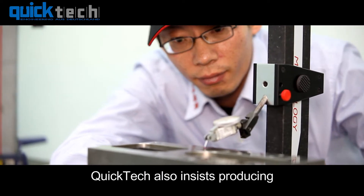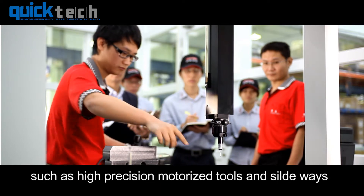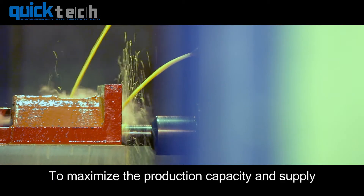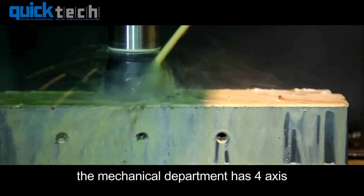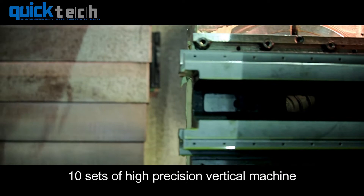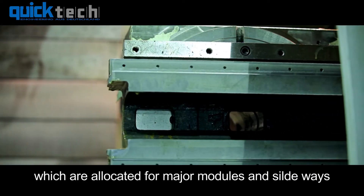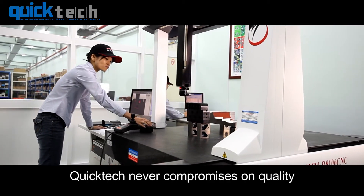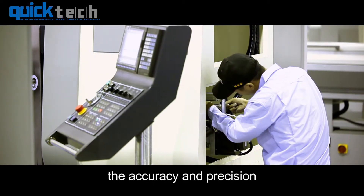QuickTech also insists on producing all the major parts of machines, such as high-precision motorized tools and slideways. To maximize production capacity and supply precise components for machine build-up, the mechanical department has 4-axis horizontal machine centers and more than 10 sets of high-precision vertical machines, allocated for major modules and slideways. QuickTech never compromises on quality. Three-dimensional measuring devices and granite measuring stations totally strengthen the accuracy and precision of all the parts in the machine.